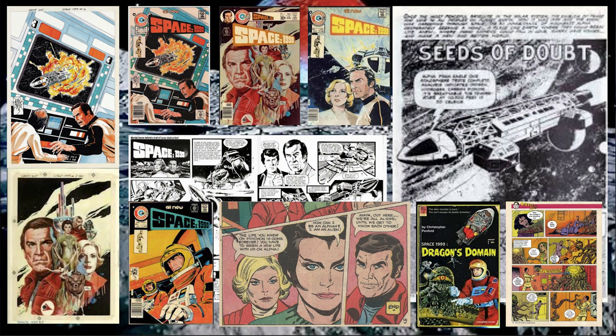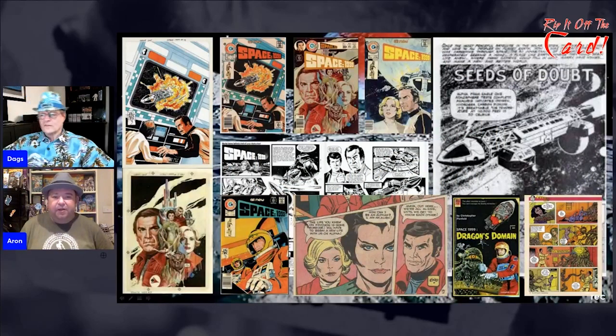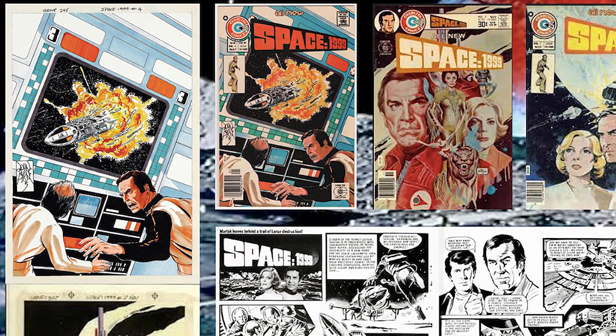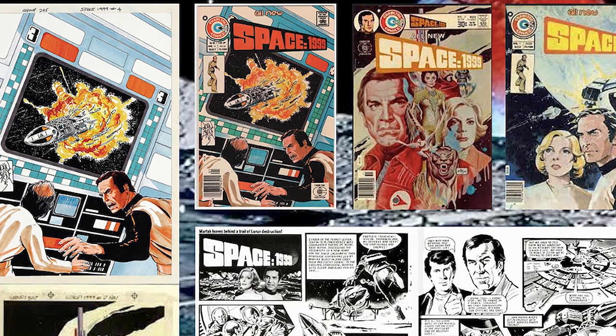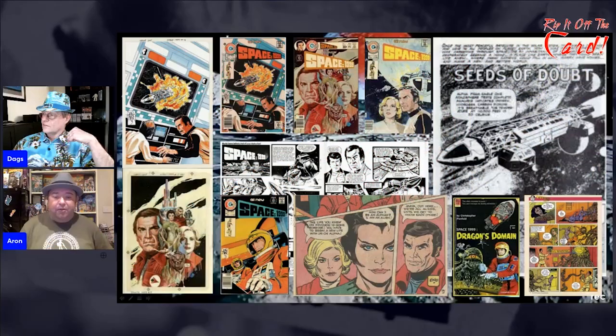There was also the comic book run where Space 1999 had quite a popular comic book. Down the bottom you can see what I call the more American style of comics — that old artist sensibility had changed and they were going more for the Marvel look. The Look In strips were two pages each week, while the comic book had about 40 pages once or twice a month, so you have to have a quicker style. I do like that you've got both styles with Space 1999.